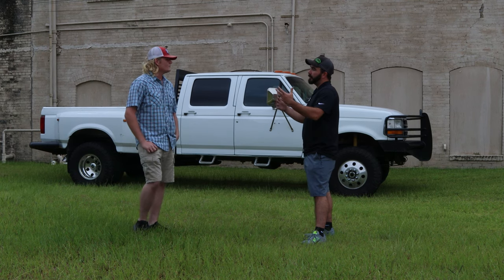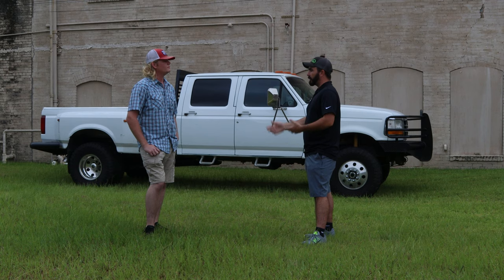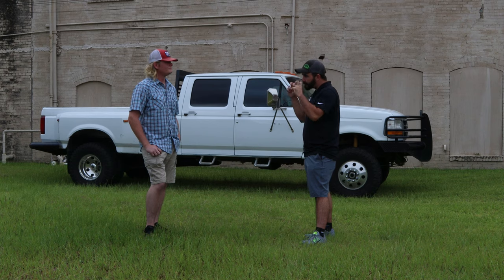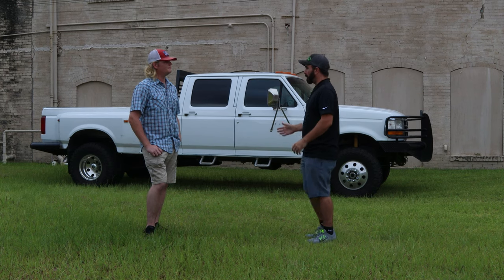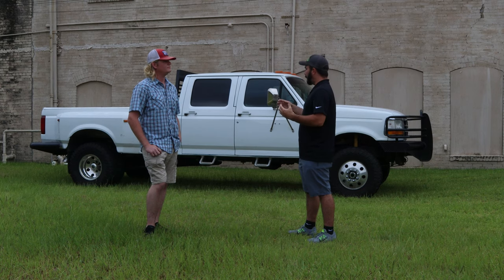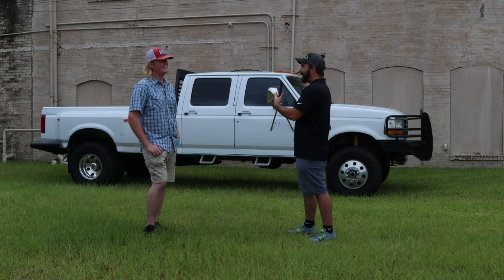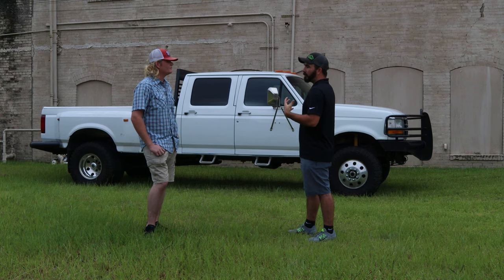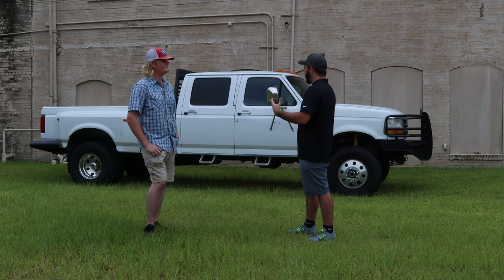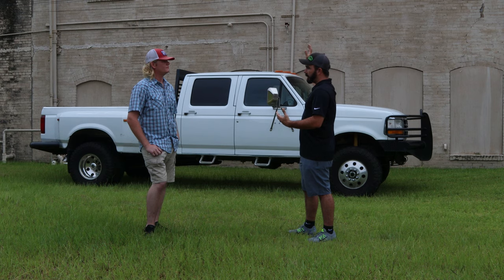You've been coming to different meets over the years and this is pretty much your daily driver — quote-unquote truck. You've built it to do what you want it to do. You've had other trucks but you still stick with this one. I can't get rid of it. People compliment it all the time — when you pull up here everyone notices it.